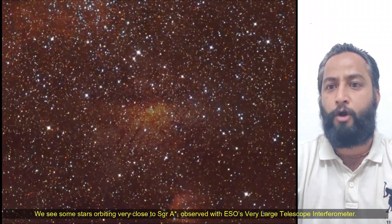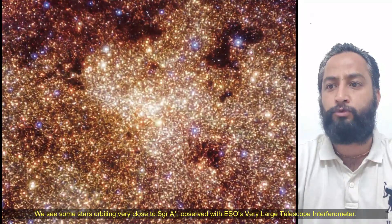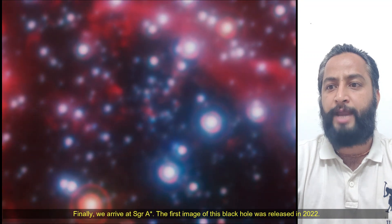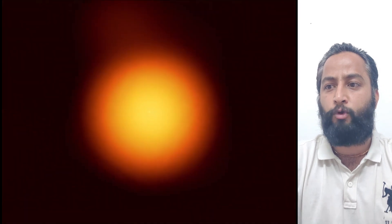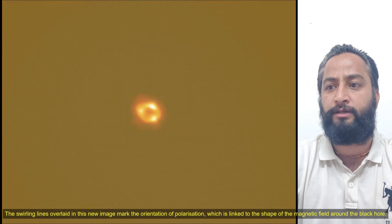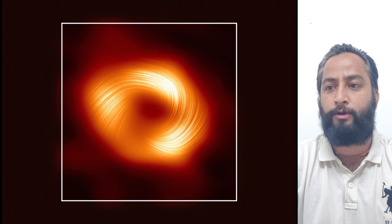We see some stars orbiting very close to Sagittarius A, observed with ESO's Very Large Telescope Interferometer. Finally, we arrive at Sagittarius A. The first image of this black hole was released in 2022. The swirling lines overlaid in this image mark the orientation of the polarization, which is linked to the shape of the magnetic field around this black hole.